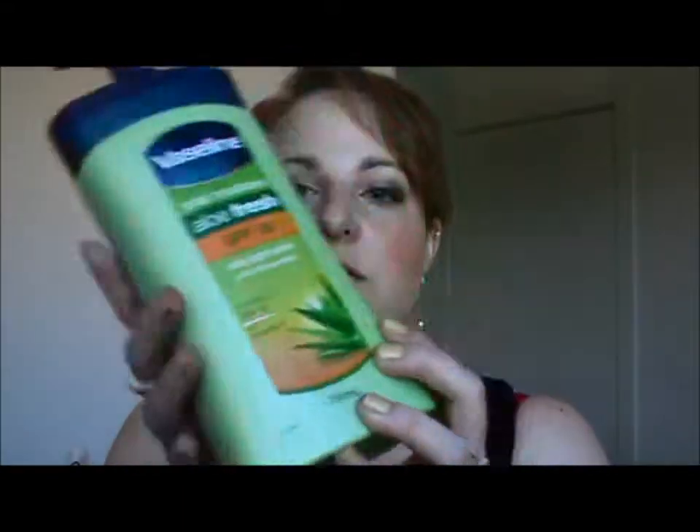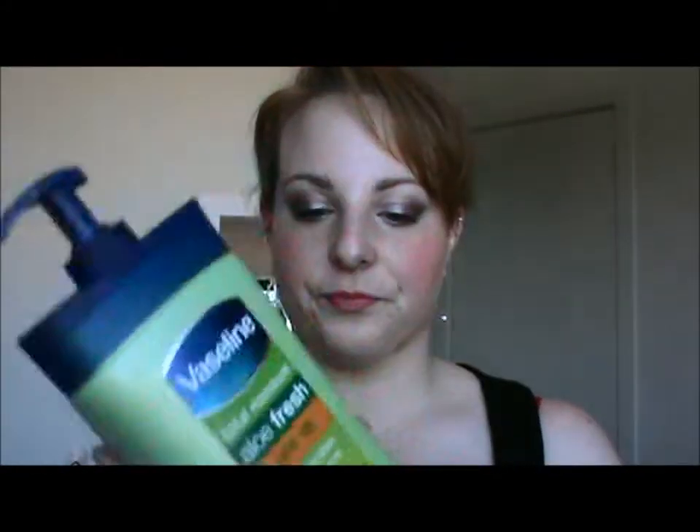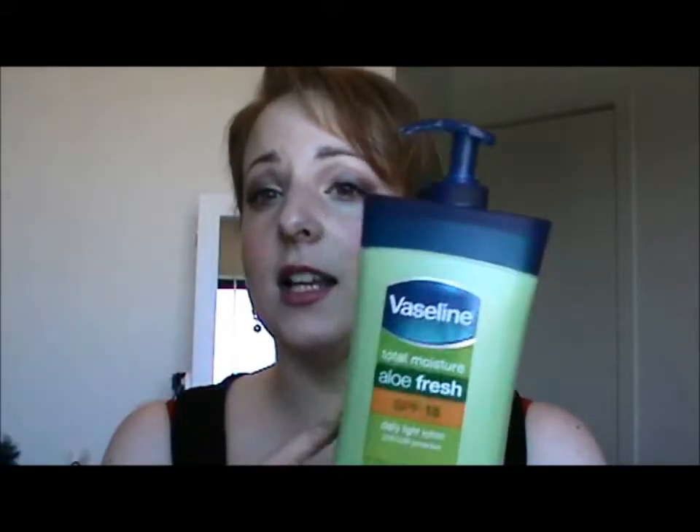Next one is a 750ml of the Vaseline Aloe, and it's got sunscreen in it as well — all used up. I did like this at first, but I got sick of it pretty quickly. I think my skin slightly reacted to it as well, because I started to get a few bumps and things — they went away and came back — it was really weird. So I don't know if it was the sunscreen in it, but I won't repurchase this one. I'll move on to something else.